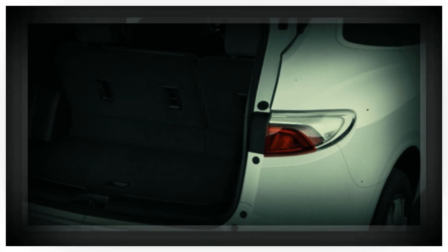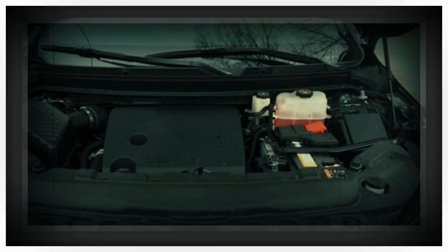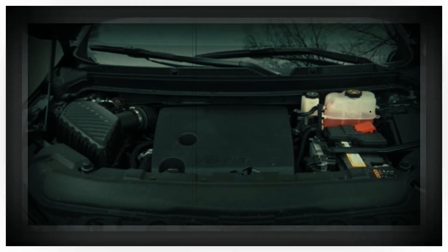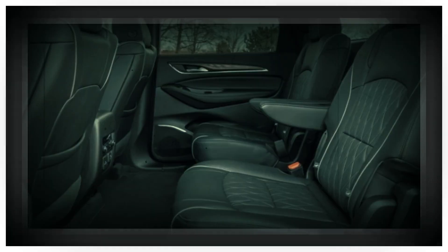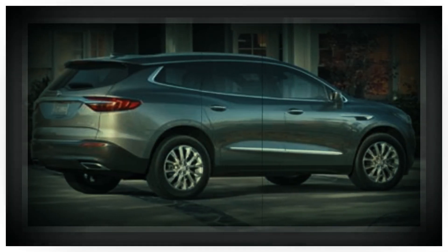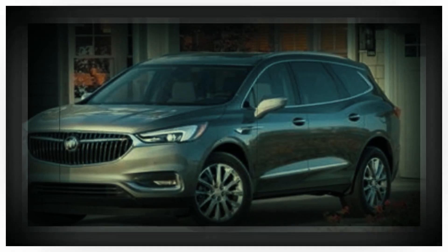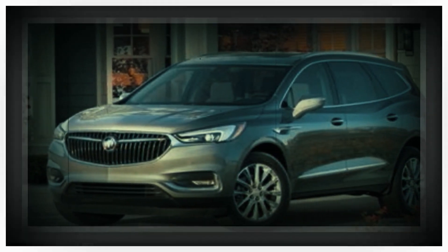In General Motors' portfolio, Buick is positioned as more premium than Chevrolet but not as outright luxurious as Cadillac. With pricing that ranged from around $45,000 up to north of $60,000, the outgoing Enclave was pricier than non-luxury options — Toyota Highlander, Honda Pilot, Kia Telluride — but notably more affordable than higher-end luxury alternatives like a BMW X7 or Audi Q7.